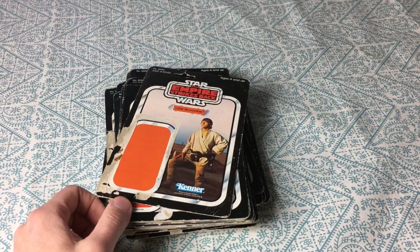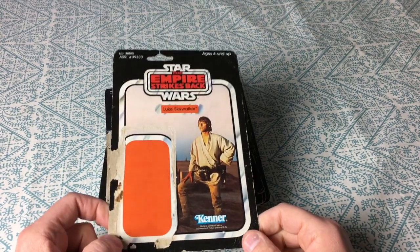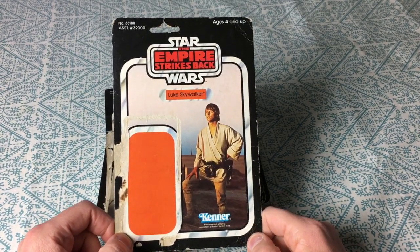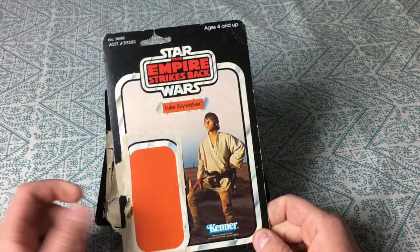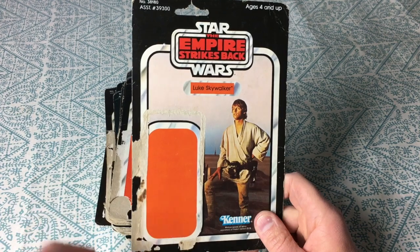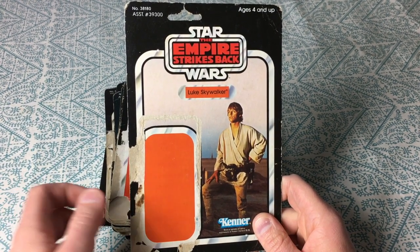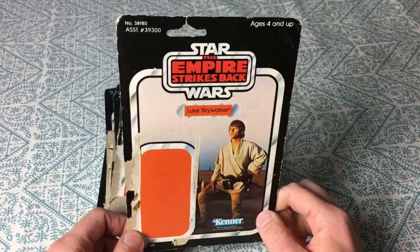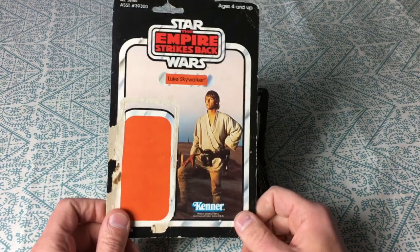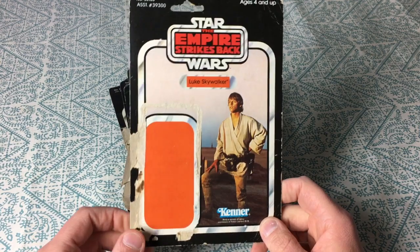All right, today I thought I'd show everybody my vintage 1970s and 80s — mostly from the 80s — Kenner Star Wars action figure card backs. These were the cards whenever you bought the action figure; the figure would be right here on the bubble, and I opened them all as a kid. I kept most of the card backs, as you can see I've got a ton of them here, and there's some really interesting ones. These are all originals from back when I was a little kid.